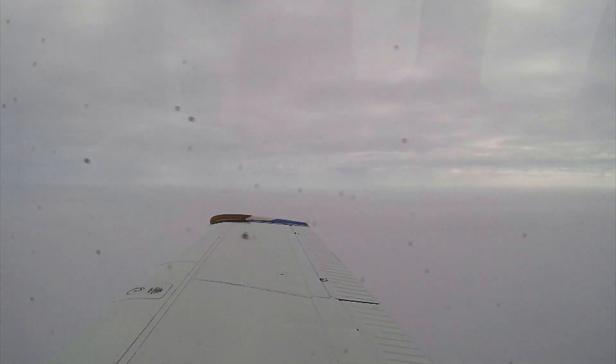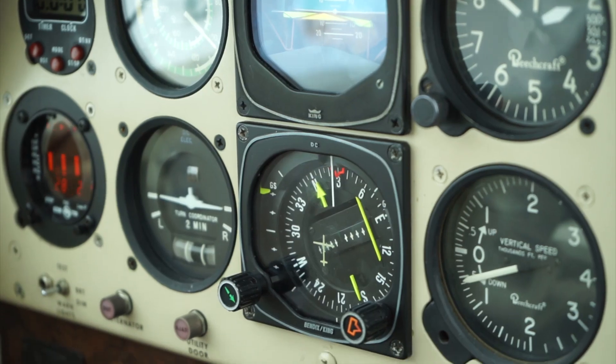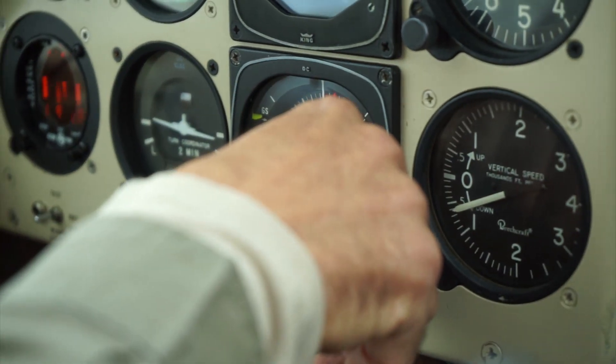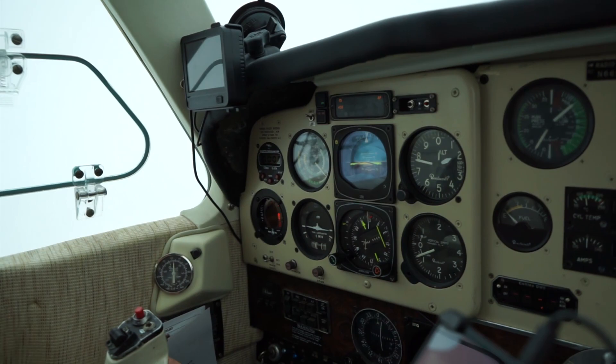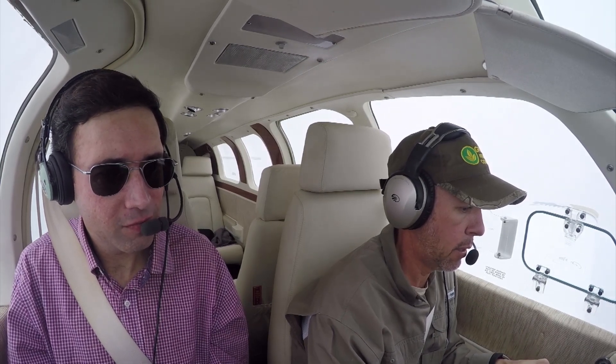Let's get a descent going. 96 Delta — if you need it you can turn an additional 10 degrees right to intercept. We'll advise when established, 96 Delta. Add some power — not pitch, power. 20 inches. There you go. When you hit your speed target, then you can take the power out.